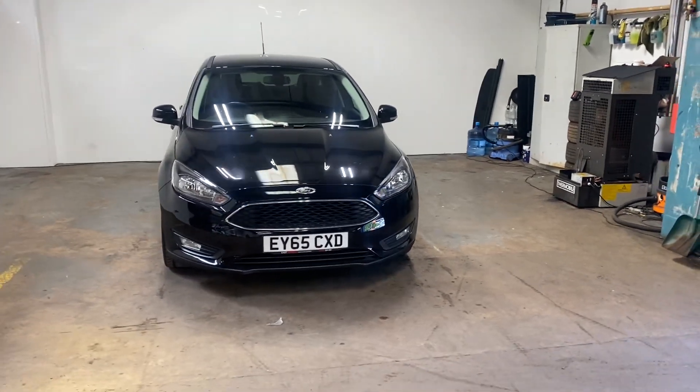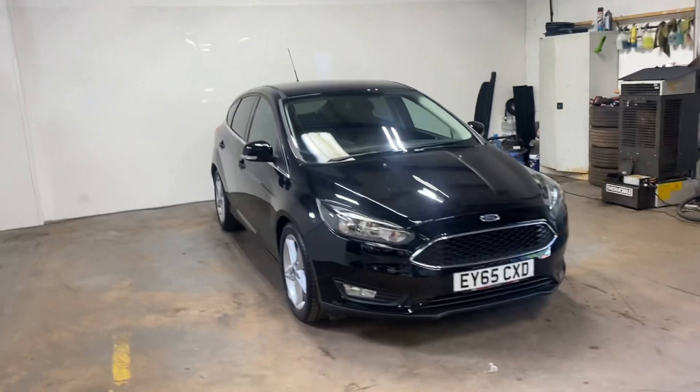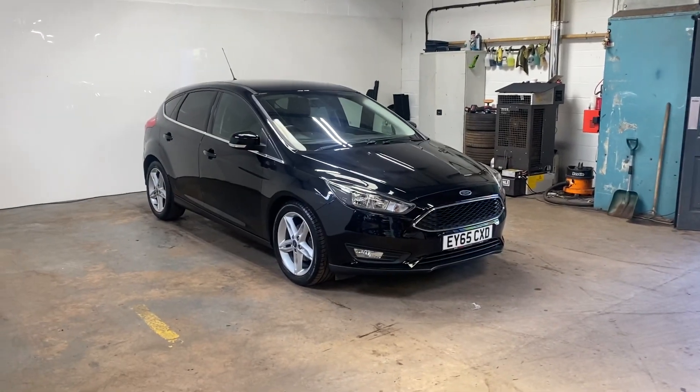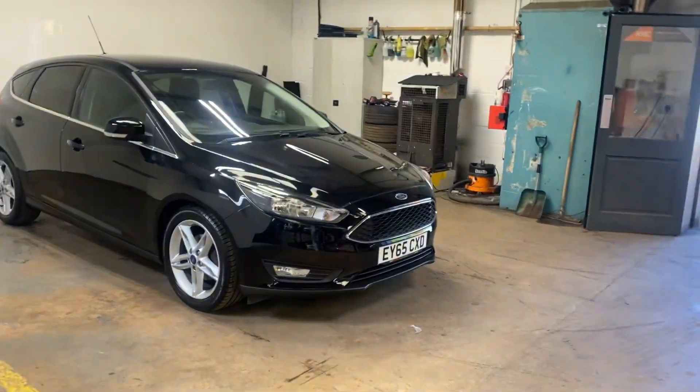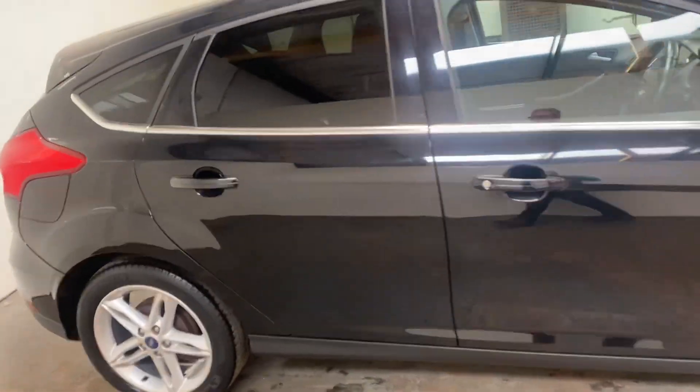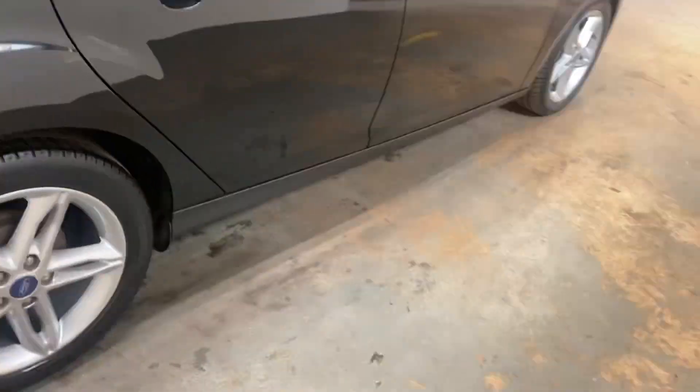Hi folks, Stephen Lindsay here from East Colbride Used Car Centre. Just going to do a walk-round video presentation of this Ford Focus. It's the 1 litre turbo, which are super desirable just because of the fuel efficiency and low running costs.